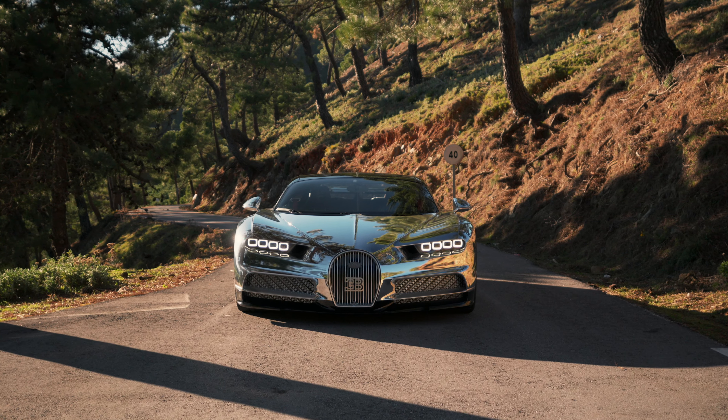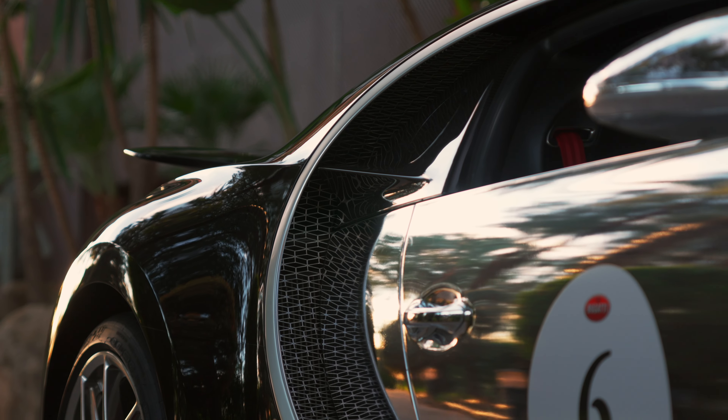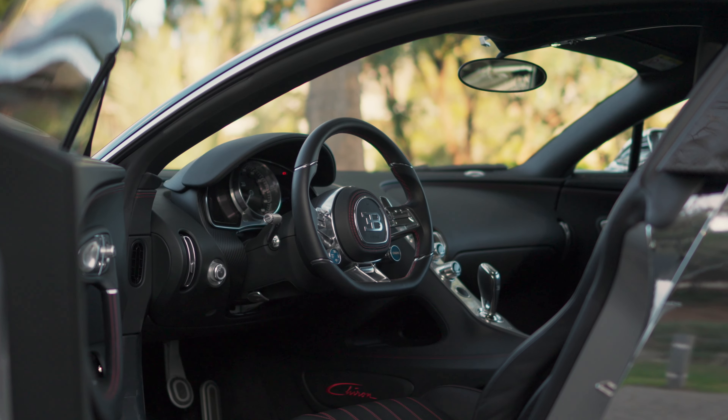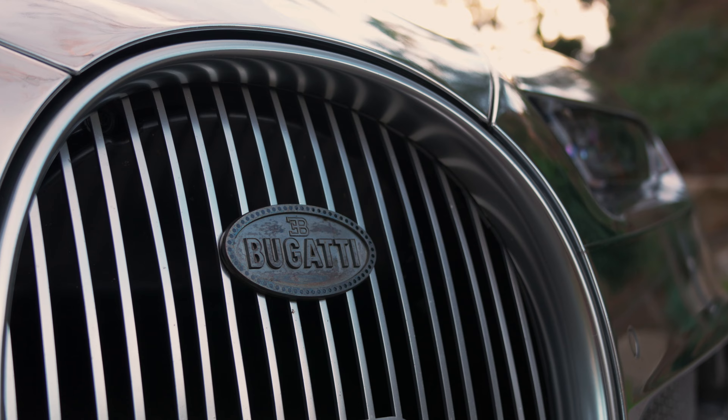This particular car is one of the first three Chirons delivered simultaneously to the three largest Bugatti collectors at the time, and it stayed with that very lucky owner ever since, making it the longest owned Chiron to date — right up until it goes under the hammer at the RM Sotheby's Paris auction on the 31st of January.